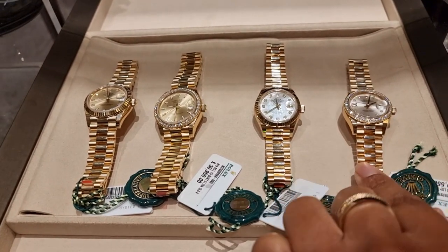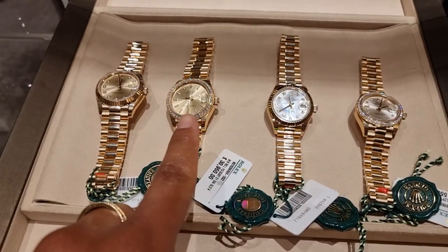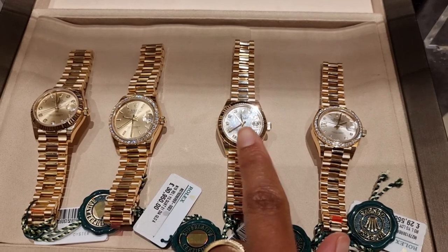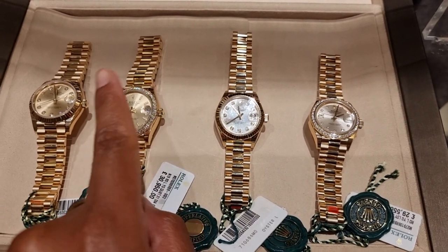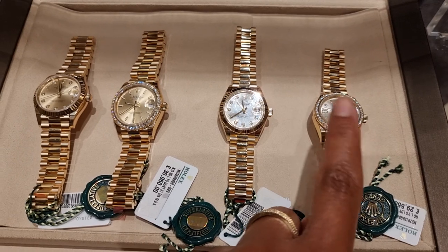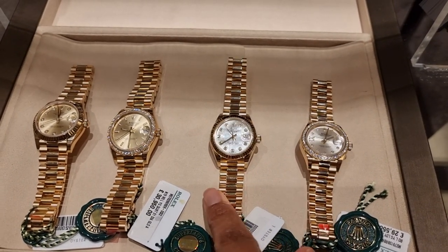So these are the watches I've chosen from Rolex — this is 28, 28, 31, 31. As you can see, this is Mother of Pearl in the dial and the rest is champagne gold. Some have diamonds on the bezel, some have diamonds on the dial, and this one has both. So I'm going to try them all on to see.